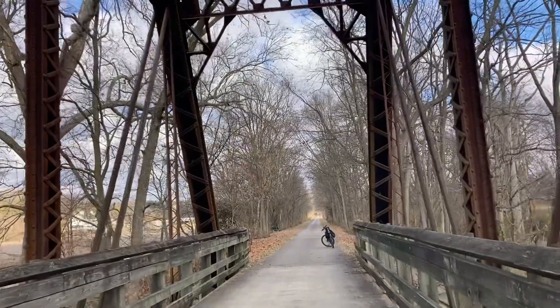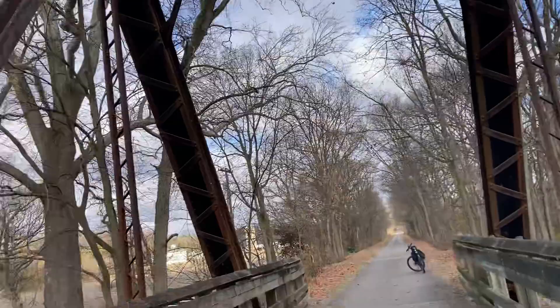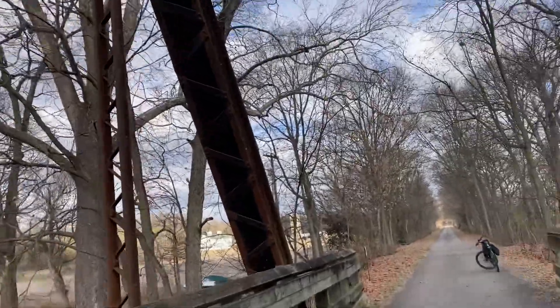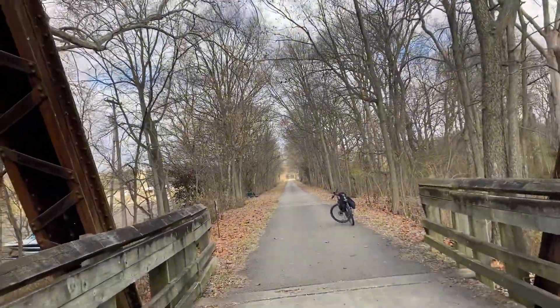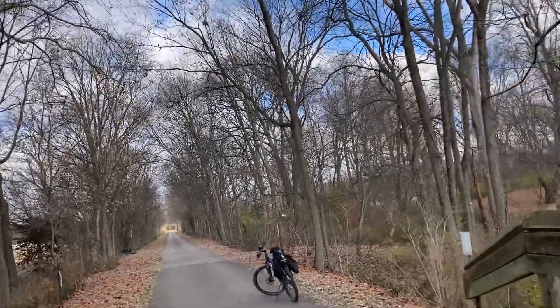This path generally follows the path of the river, but the Little Miami River is in gorges for a lot of it. Places like Glen Helen, for example, in Yellow Springs — that's the kind of places where the river generally goes to.